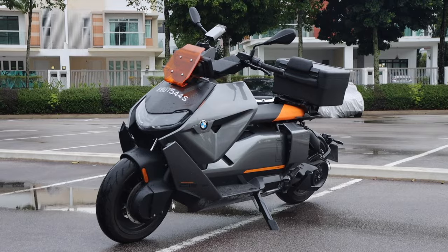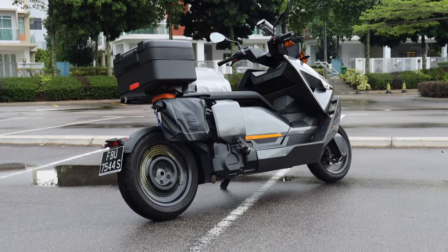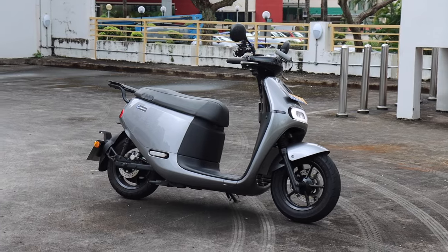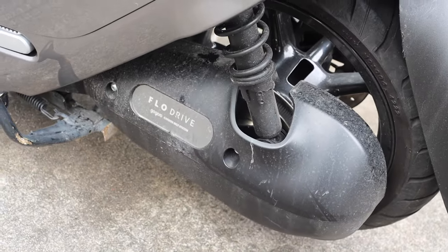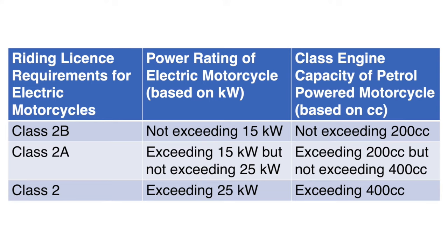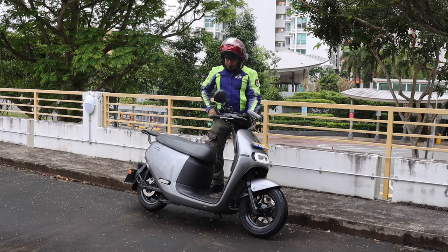Unlike the CE04, whose peak generating power is 31kW — meaning only Class 2 riders can ride it — this particular model is 4.6kW, somewhat close to 125cc. Meaning 2B holders can also ride this, and B-plate holders can start riding one right away.